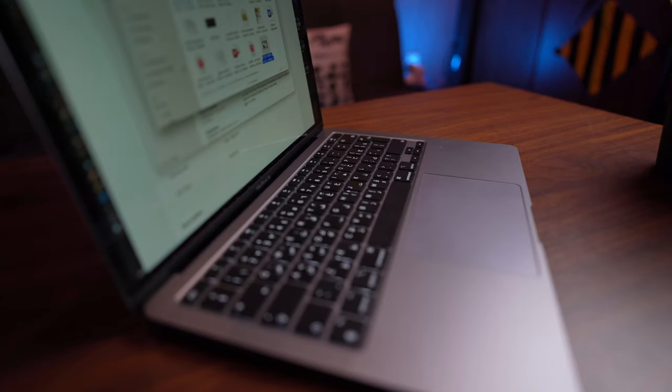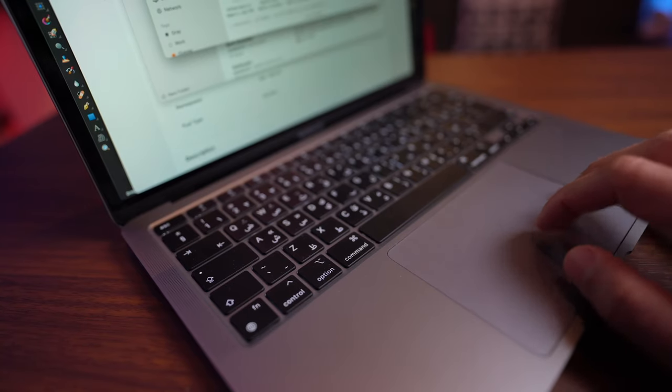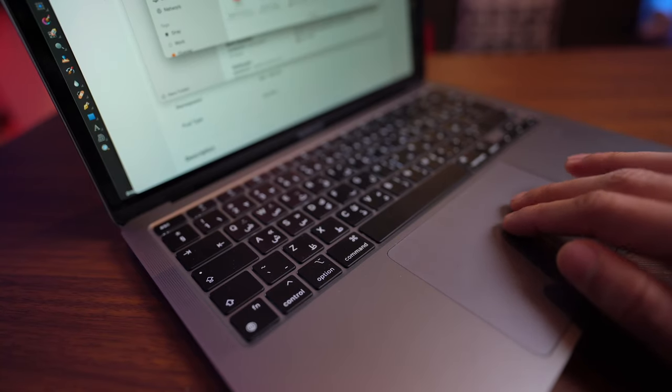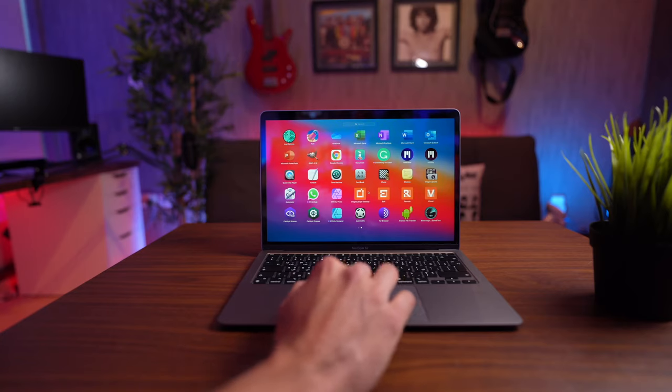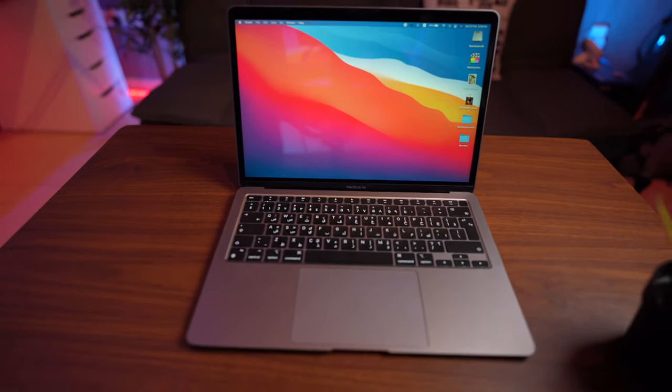The Magic Keyboard, improved since the 2018 MacBook Pro, feels a lot better and is more durable. The trackpad on Mac machines is amazing — multi-touch, you can scroll with two fingers, move things with three fingers, and the gestures work flawlessly. It's one of the reasons I switched to Mac. The touchpad has a glass coating so it feels really nice and is just a pleasure to use.